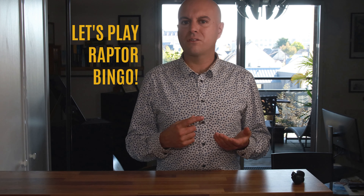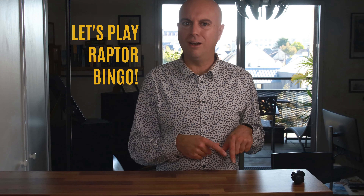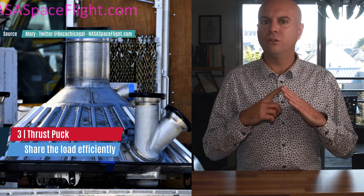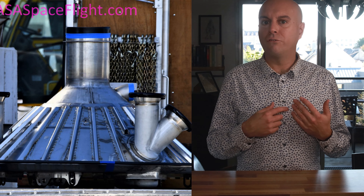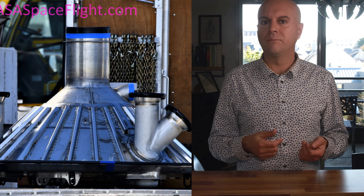Three of them will be mounted on SN15. What do you think will be the winning numbers? Place your bet in the comments below. We've already talked about it — the thrust puck design has been changed. The thrust puck is this inverted cone that is designed to receive all the thrusts from the 3, or later 6 engines, and distribute it evenly on the rest of the structure. Given the massive thrust of the Raptor, this is one hell of a job, and the redesign was certainly not easy.